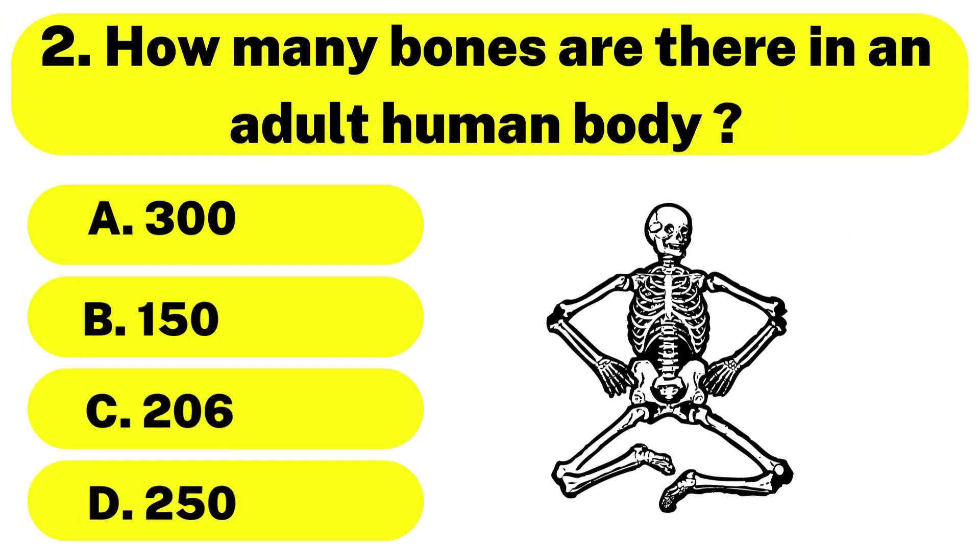Question number 2. How many bones are there in an adult human body? The correct answer is option C. 206.